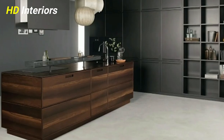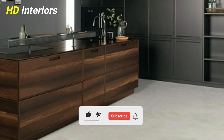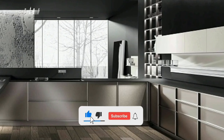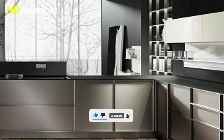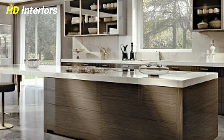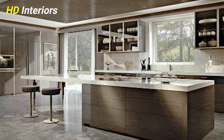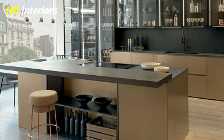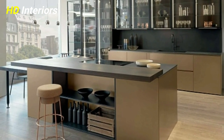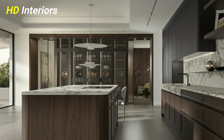Mix and match natural finishes. Gone are the days of sterile kitchens. Today's designs are more in tune with nature, with eco-friendly, organic materials taking precedence. Incorporate wood, bamboo, linen, marble, and other natural materials. Mix and match textures to create a layered look that adds warmth, depth, and style.